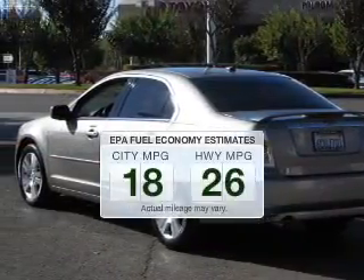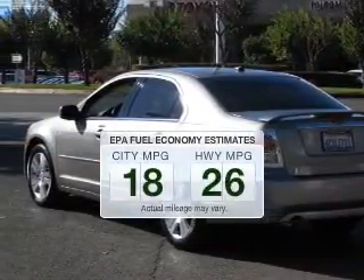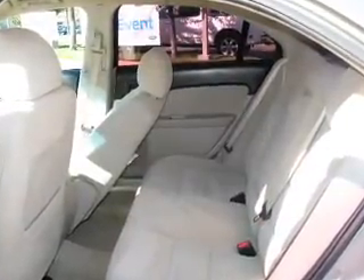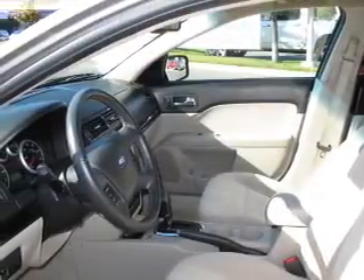Better gas mileage means better long-term driving, and this ride delivers with a great low fuel consumption rate. The powertrain includes front-wheel drive with a solid six-cylinder engine, driven by a six-speed automatic transmission.